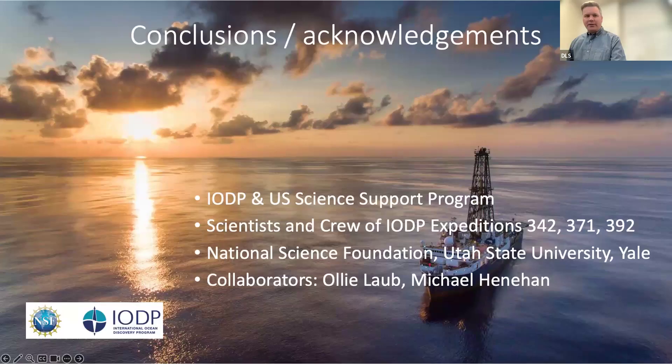With that, I'll acknowledge these folks and happy to take any questions.